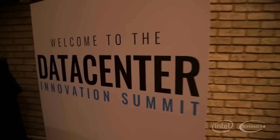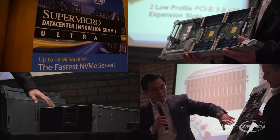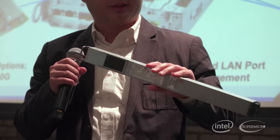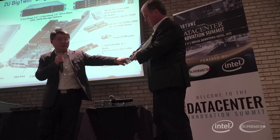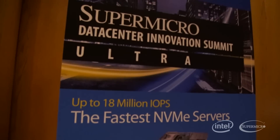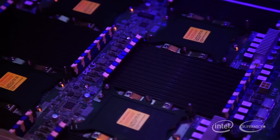On behalf of Supermicro, I really want to welcome everyone here to this great event here in New York. We're really excited to be here. You guys are building this infrastructure, you're responsible for some of these systems, and you have to execute the best practices. We've got our product managers here in the States, and we've been able to bring a few of them to this show.